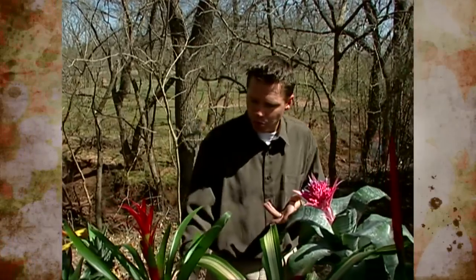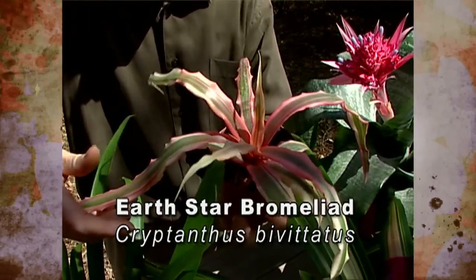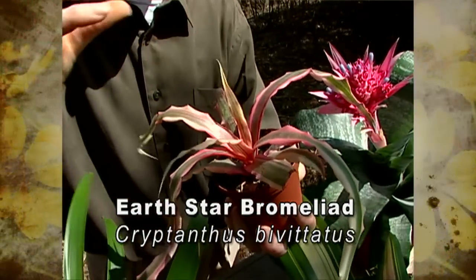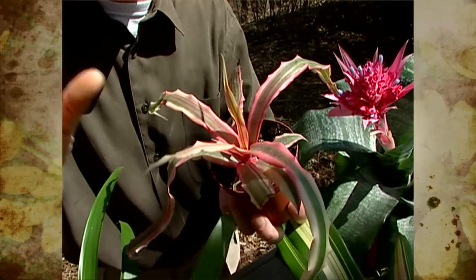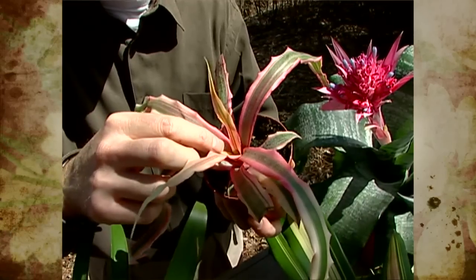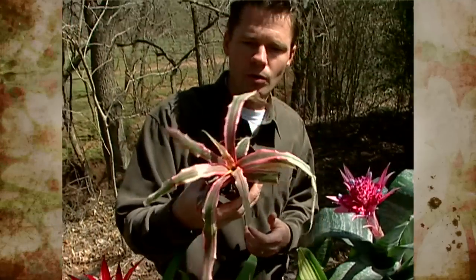Right here we've got a Cryptanthus, or Earth Star — a little terrestrial Bromeliad from Brazil. It's called an Earth Star because they sort of look like stars plastered to the face of the earth. They don't have really tall flowering stalks; in fact, the word 'cryptanthus' means hidden flowers. Those flowers are tiny little white things that just barely emerge from the center of the plant. Earth Stars make wonderful additions to terrariums.